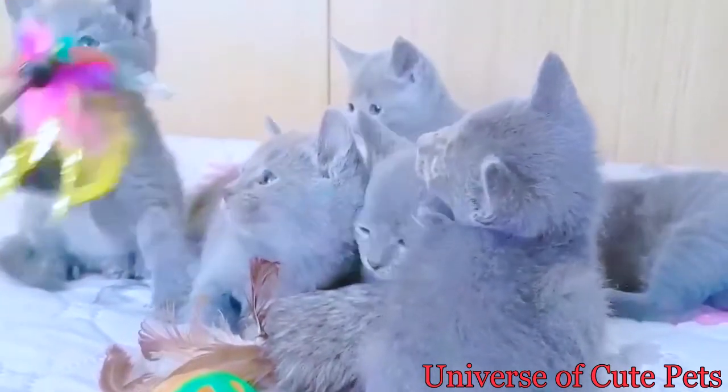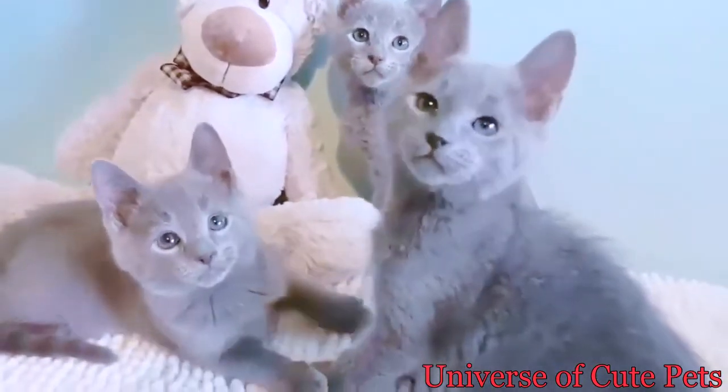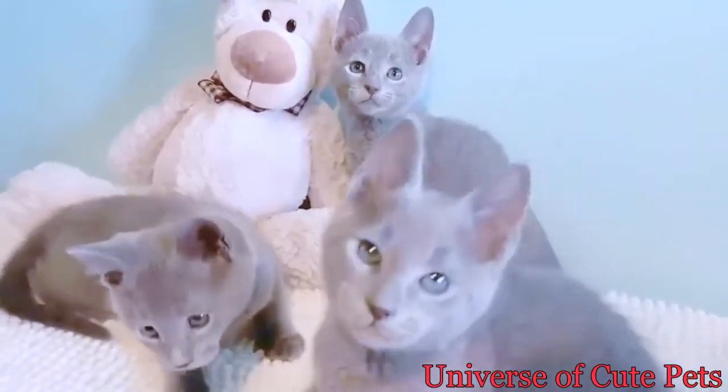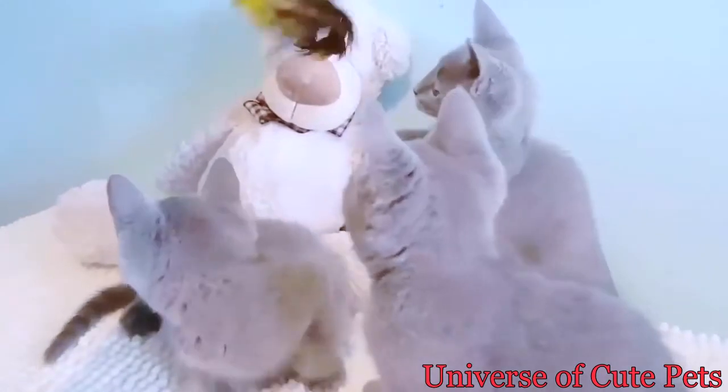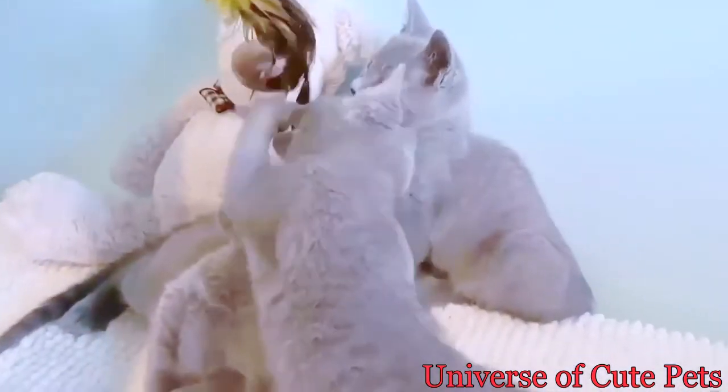Do Russian blue cats have blue eyes? Russian blues are plush short-haired, shimmering pale blue-gray cats with emerald green eyes. Guard hairs are distinctly silver-tipped, giving the cat a silvery sheen or lustrous appearance.